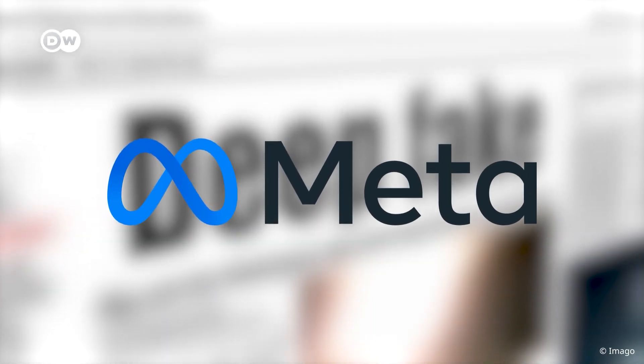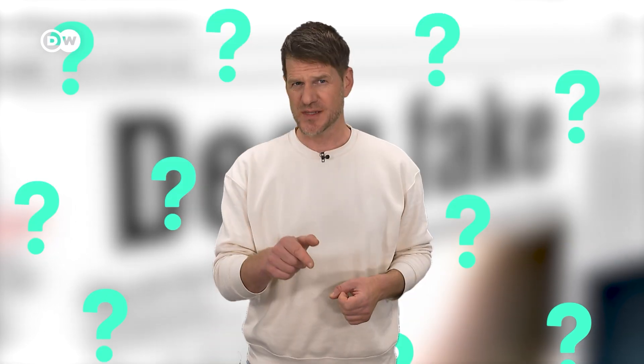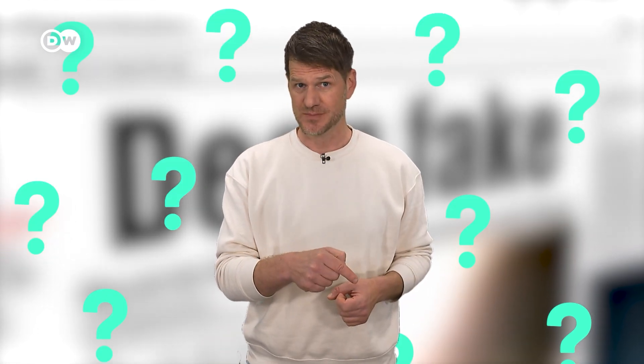Now, Meta has announced it will label AI-generated content starting in May. How is that supposed to work, and will this save us from being lied to? Let's take a look.